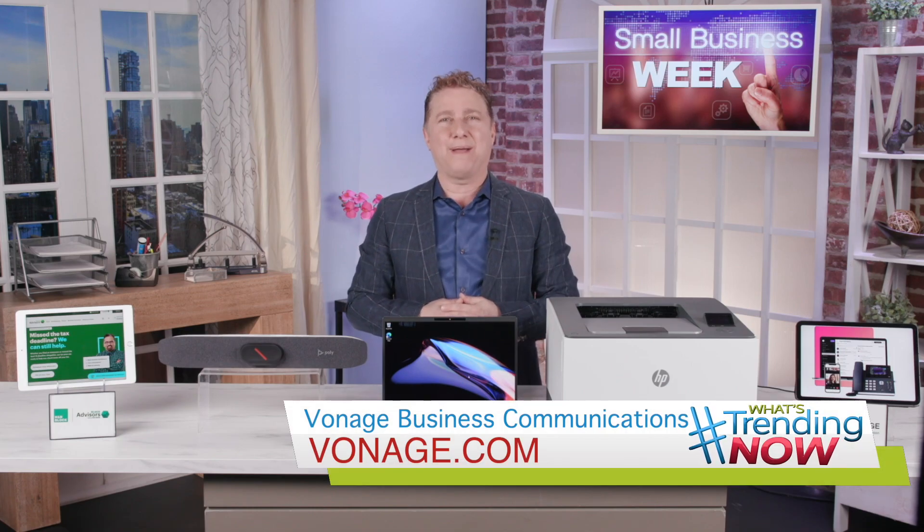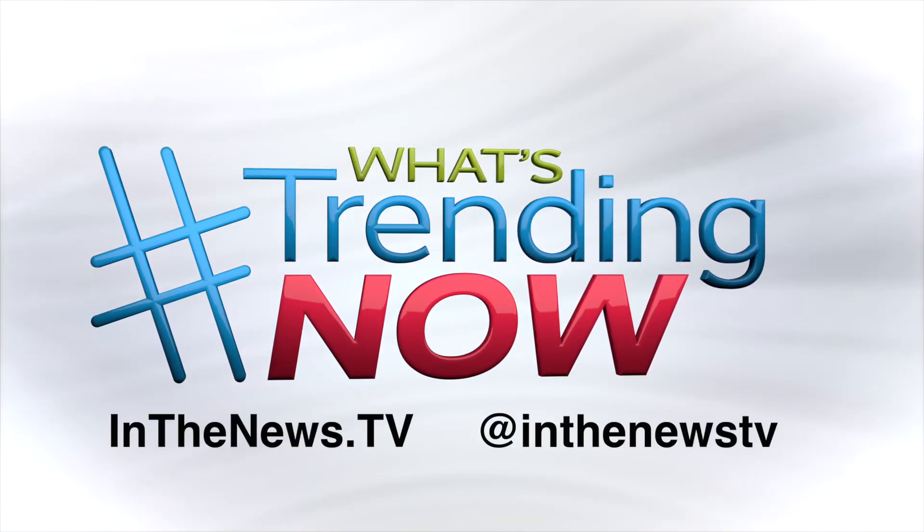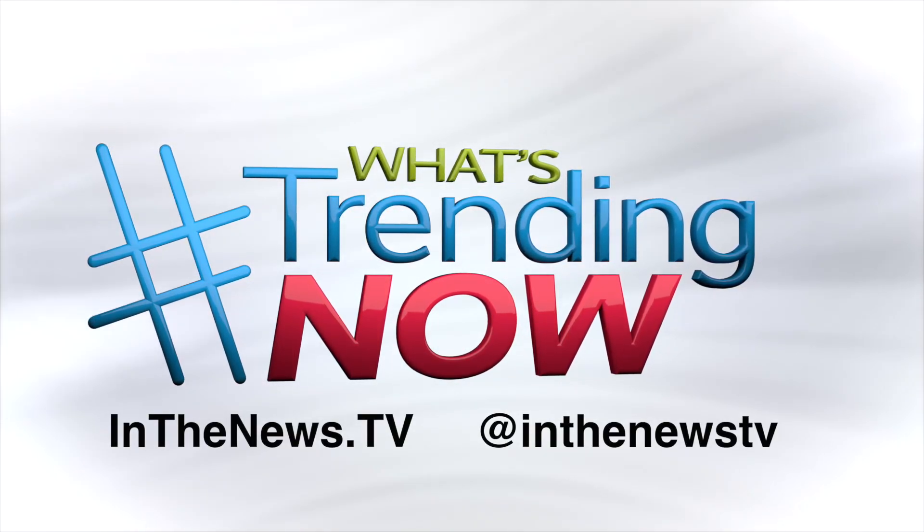Vonage.com has more. For more info on everything I've covered here today, just head on over to inthenews.tv or follow us on Instagram at inthenews.tv.